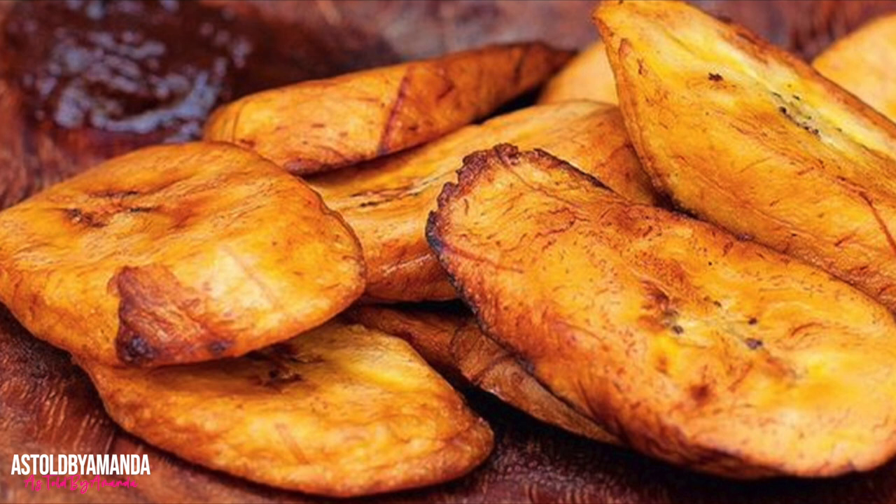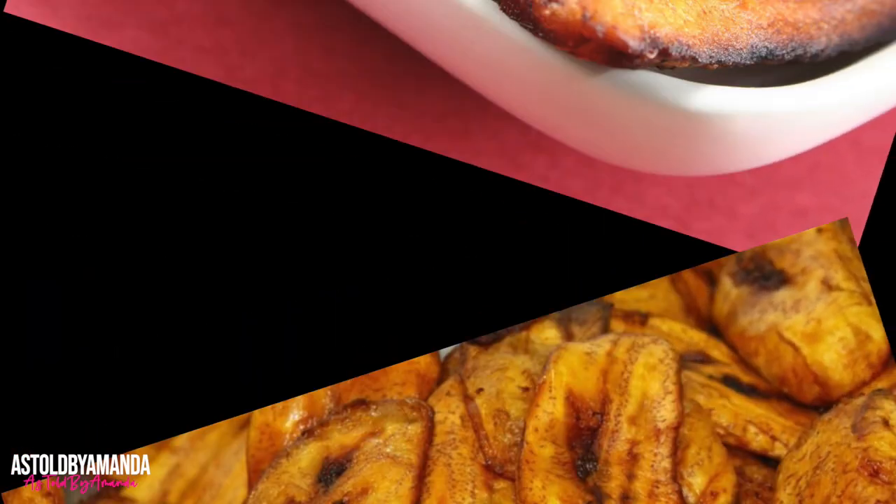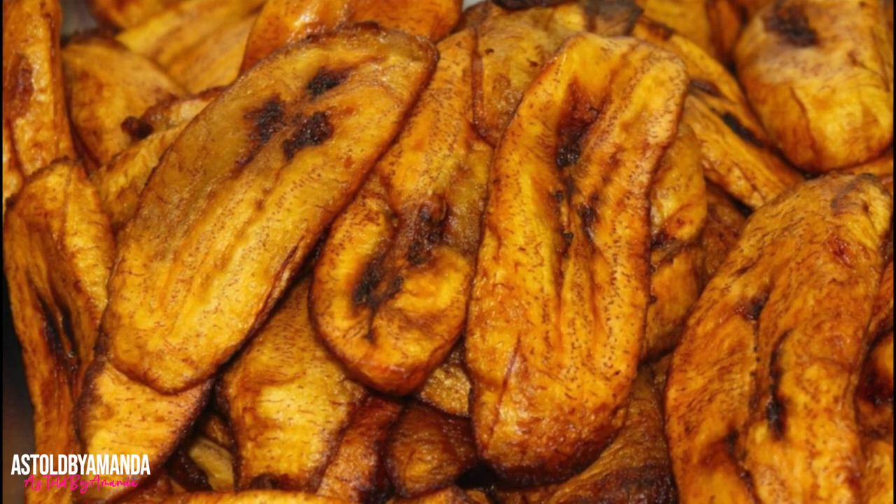Fried ripe plantains are a staple of Jamaican food, usually used as a side dish for breakfast, lunch, or dinner. Some Jamaicans like their plantains really ripe while others like them fried when only slightly ripe, but the riper the plantain, the sweeter the taste.